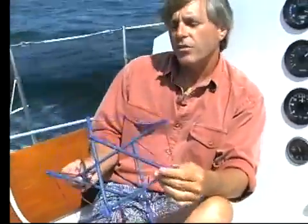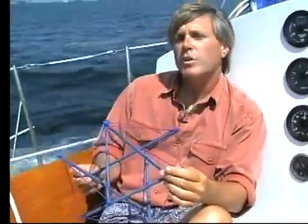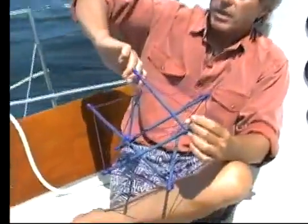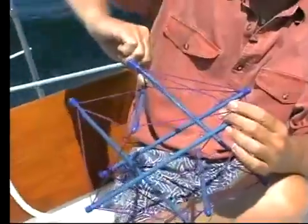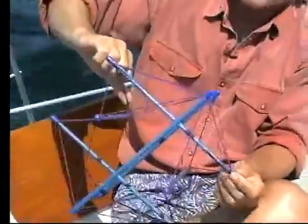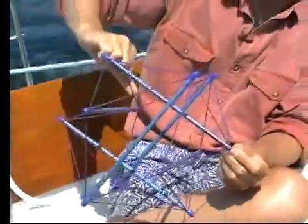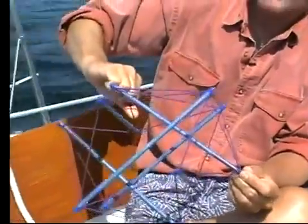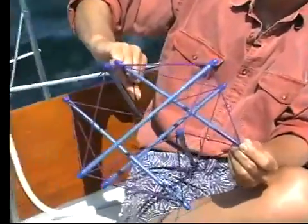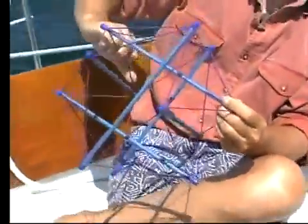Now when you start to look at these structures, they have a bunch of interesting properties that are very much like the properties bodies have. If I create a shortness in this part of the soft tissue, you can see that the whole structure deforms. See how the whole structure goes? So I could have a shortness over in this part of the body and be complaining of pain over in this other part where it's changing.